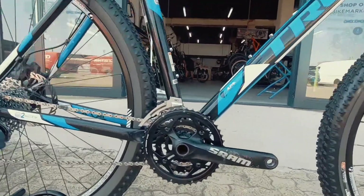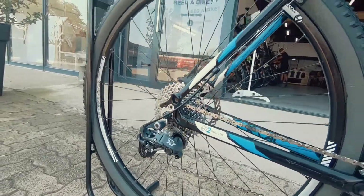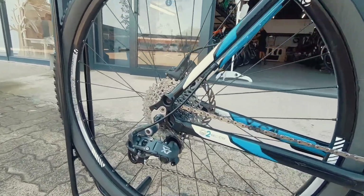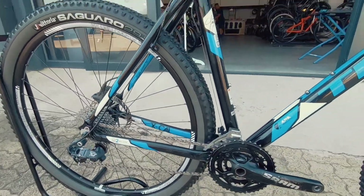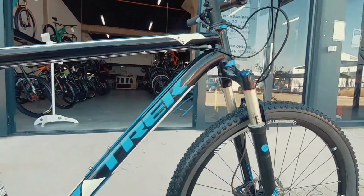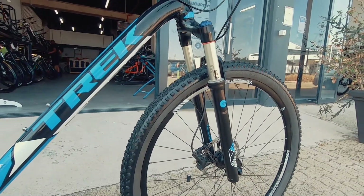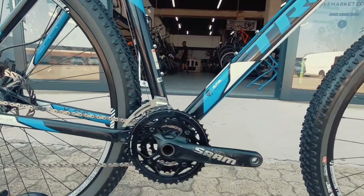Coming onto that crank, it's a 3x system, SRAM crank, SRAM X7 derailleur at the back and an 11-36 10-speed cassette at the back. The setup right over here is perfect for the entry level mountain biker, someone not wanting to kill themselves on the hills — more than enough gears to get you up and more than enough to get you down nice and fast.